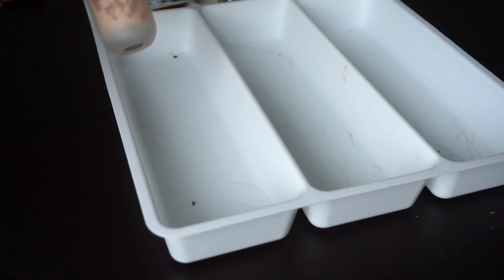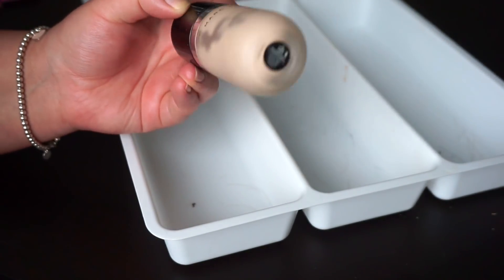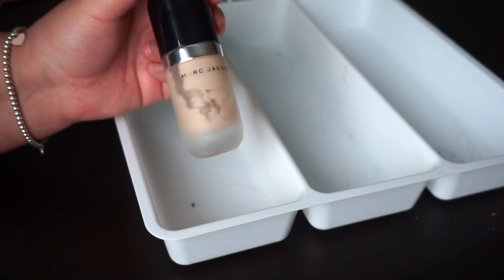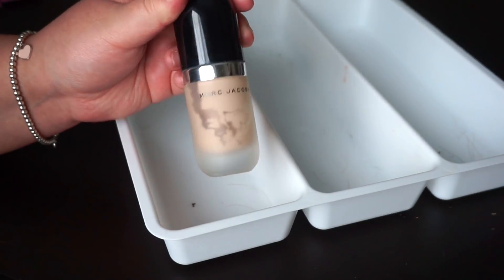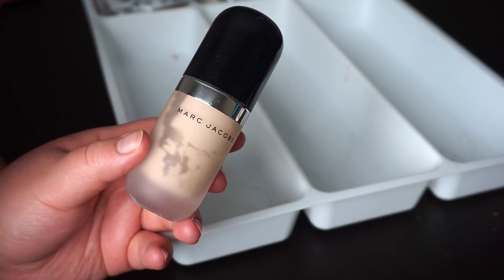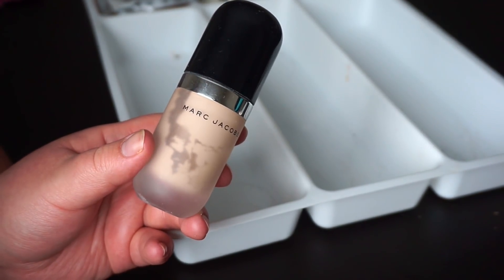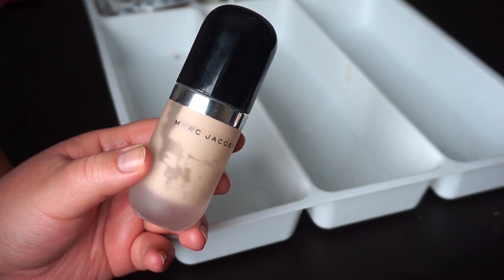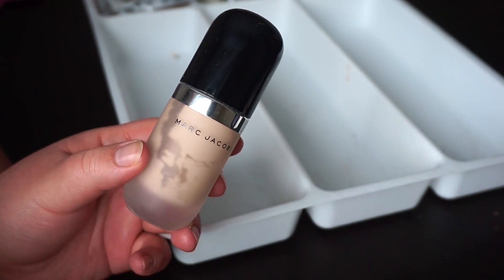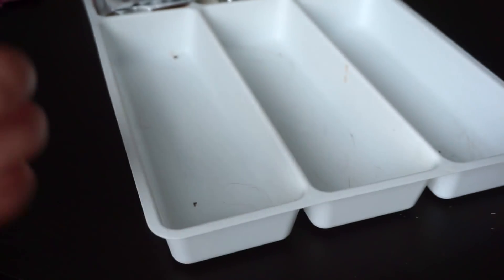Another one I'm going to throw out is the Marc Jacobs Remarcable. It's another one that's just horrendously old and has that same kind of separation as the NARS. I have used up most of this — if you look at the ingredients, it's nearly identical to the Cover Effects Custom Cover Drops, so I used it to lighten up foundations that were too dark. But it's just really old, so I'm throwing it out.